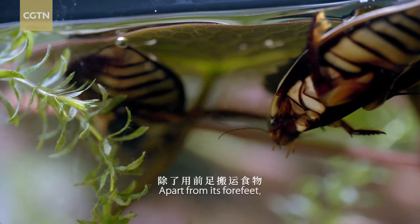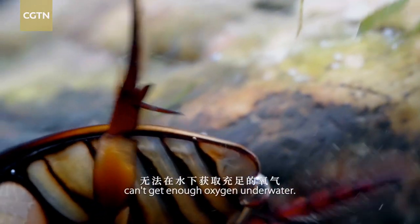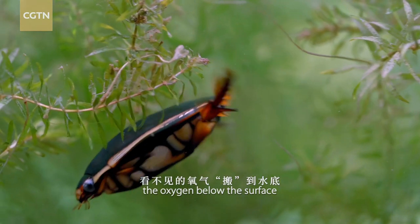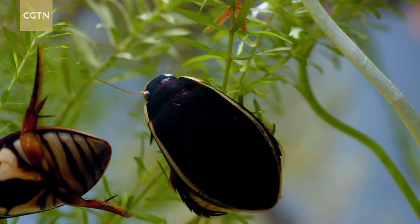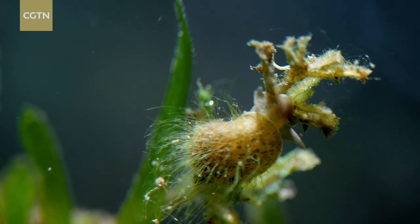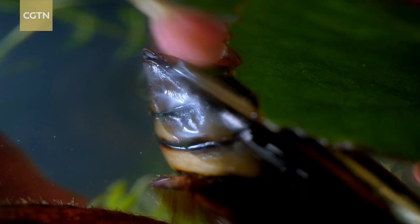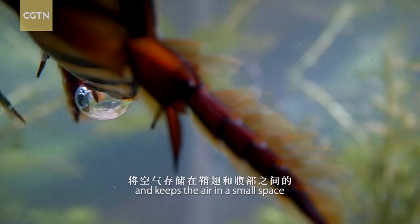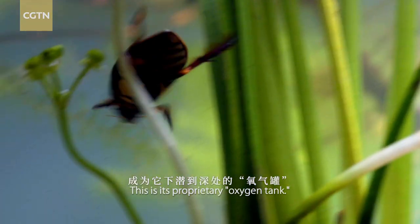Apart from its forefeet, its torso also doubles as a special tool. The didocid can't get enough oxygen underwater. It needs to carry the oxygen below the surface to ensure its breathing. The didocid inhales through a tube in its tail and keeps the air in a small space between its elytra and abdomen. This is its proprietary oxygen tank.